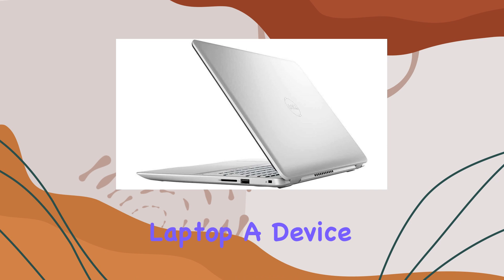Running on Windows 10, the laptop provides a familiar and user-friendly interface, making it accessible to users of all experience levels. Additionally, the touchscreen capability adds an extra layer of convenience, allowing for intuitive navigation and interaction with the device.